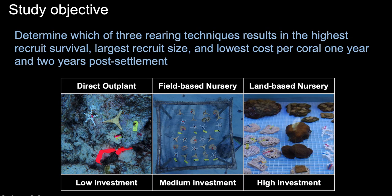And if so, is the increase in survival enough to outweigh the additional costs associated with nursery rearing? To answer these questions, we designed a study using three different rearing techniques, and we looked at which resulted in the highest recruit survival, the largest recruit size, and the lowest cost per coral, both one and two years after settlement.